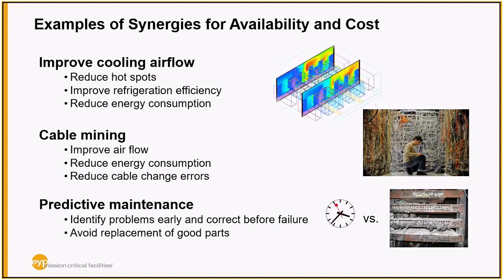Another area of synergistic benefit is adding or transitioning to predictive maintenance from preventative maintenance, so you can identify problems early, correct them before failure, and avoid replacing perfectly good parts. The picture on the right shows equipment clearly full of dirt and prone to unplanned downtime. If on a clock-based schedule, something may reach that condition in six months while the schedule calls for cleaning only once a year — leaving a six-month window of elevated failure risk. Conversely, it may take five years to reach that condition, making annual cleaning wasteful.